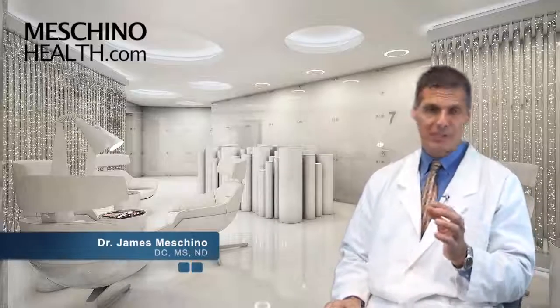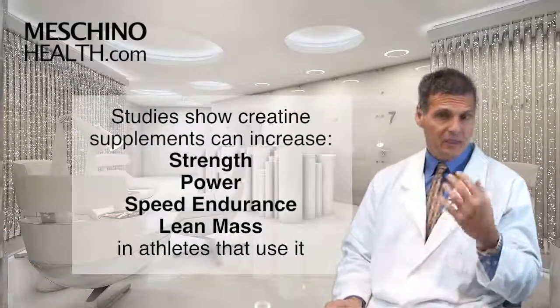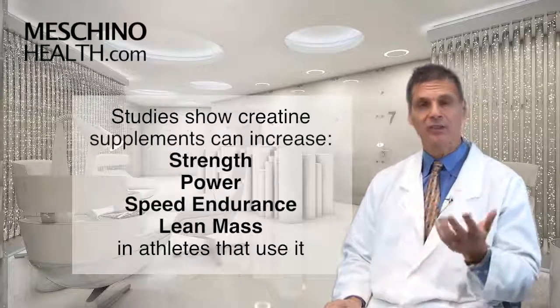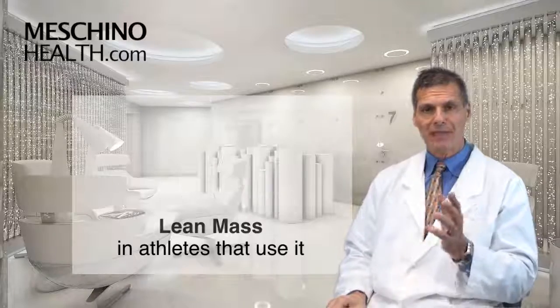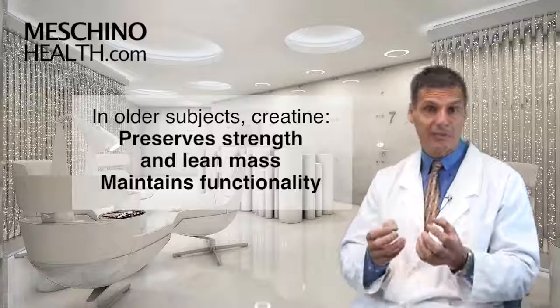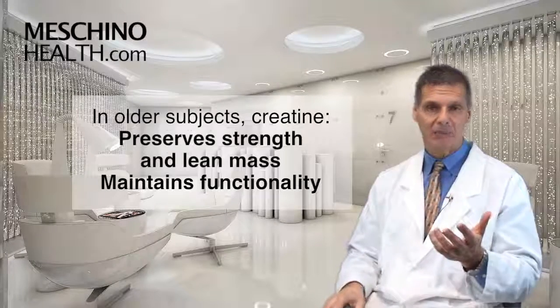Studies with creatine supplementation in the past have shown us that it can increase strength and explosive power, speed, endurance, and lean mass in athletes who use creatine supplementation. And then later on we saw that people who are getting older using creatine can help to preserve their strength and their lean mass and make them more functional.